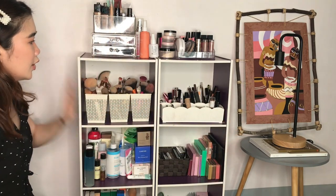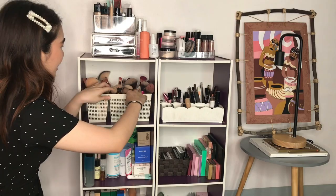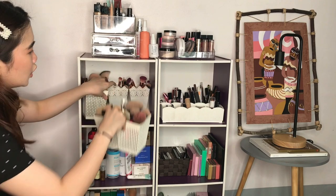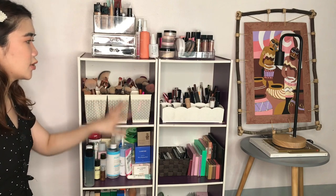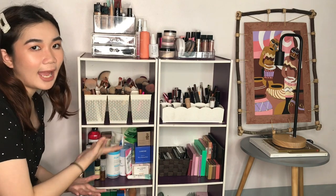Now for the second layer — this area is just brushes. I have six containers: three at the back and three in front. The ones in front are the brushes I use most often, placed there so I can easily grab them when I do my makeup.